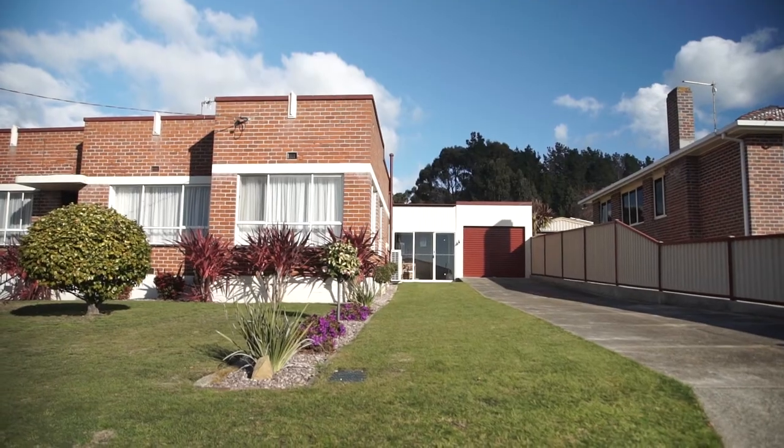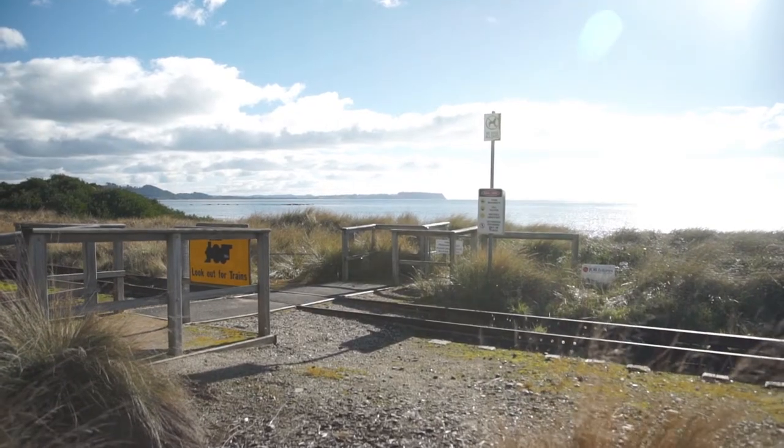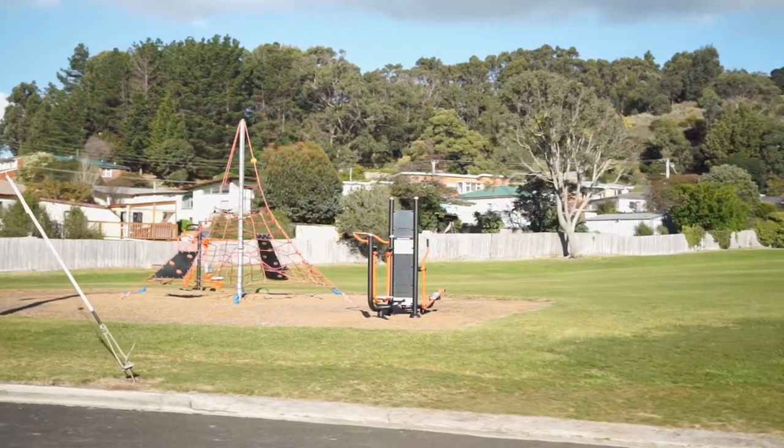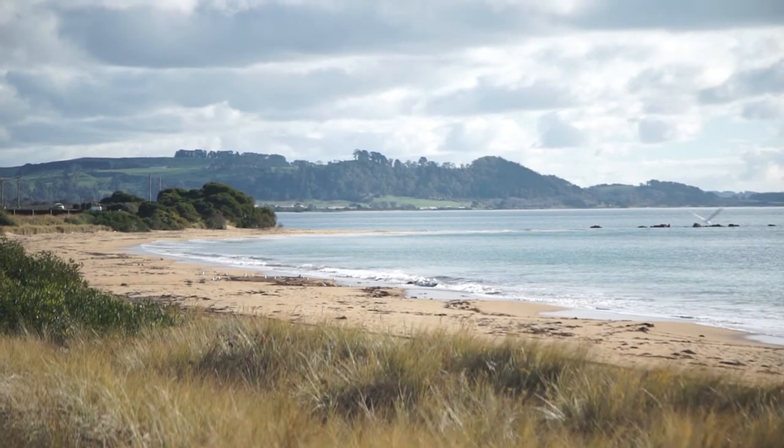Now this location is really something — situated in a quiet area and so close to the school and the hospital, also within walking distance to the playground and Cooey Beach.